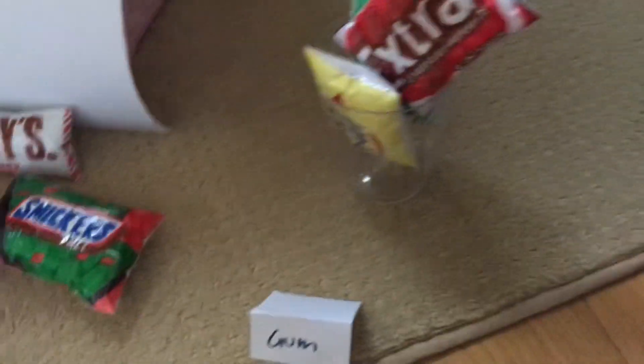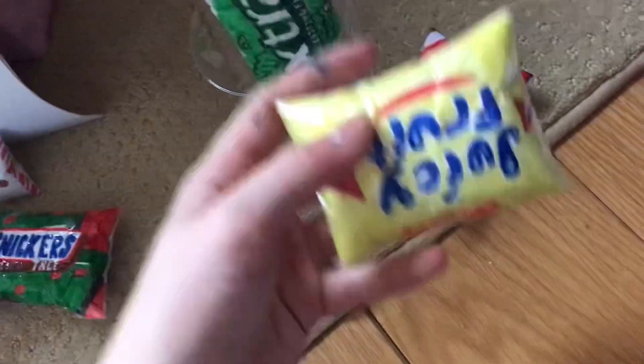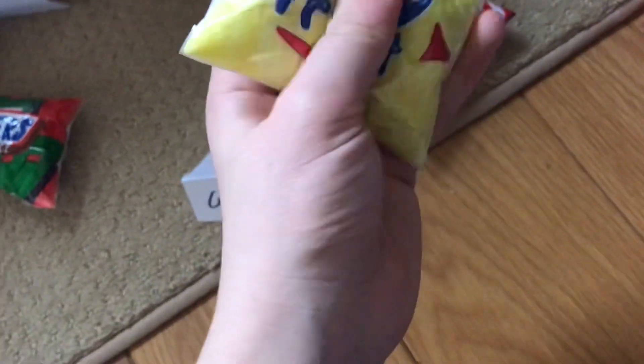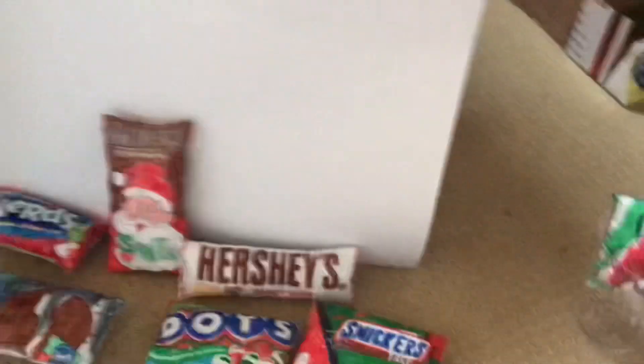Let's put those in the bag. Next is the gum section. I'm gonna get Juicy Fruit because I feel like it.